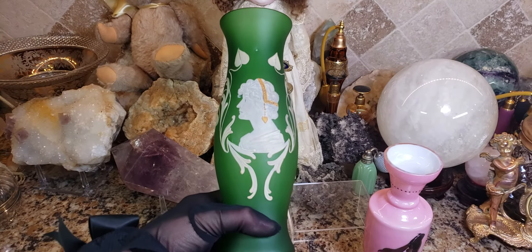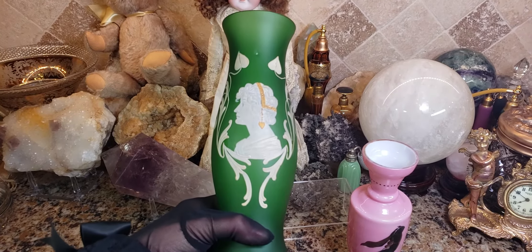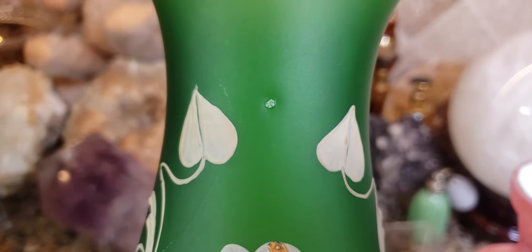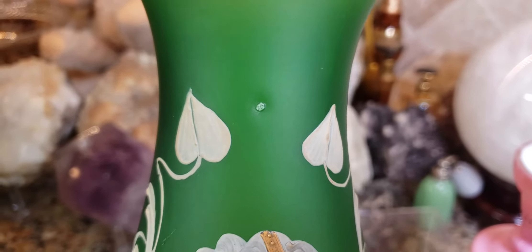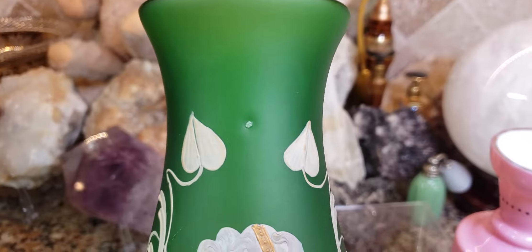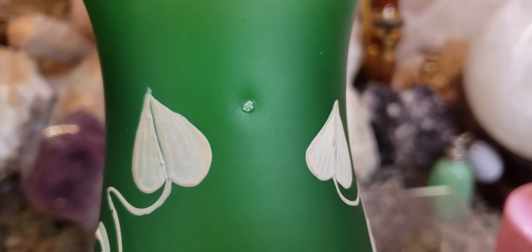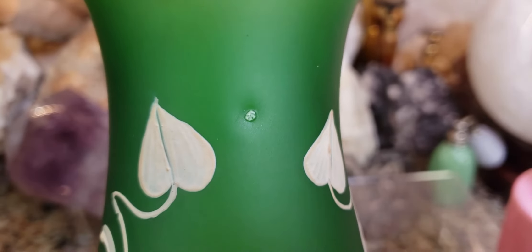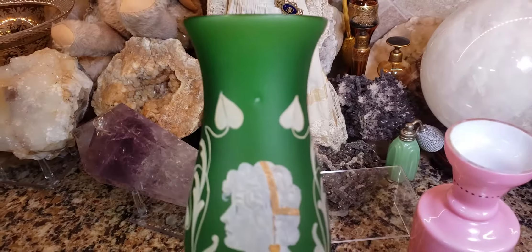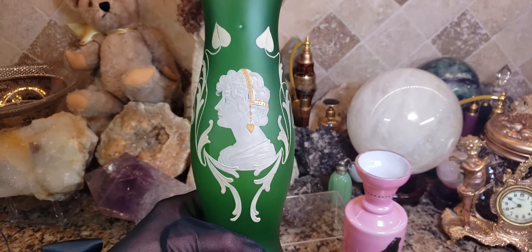I've seen three other vases like this — all green iridescent with a similar cameo — and it had this little what I thought was a blemish on it. Now I believe that this is actually not a blemish but was a maker's mark — a punched-in and pressed maker's mark. I can't focus in on it, but you can see it's like a raised mark. That's some clue of who this maker may be, and I may never know. If you know, write in the comments below.